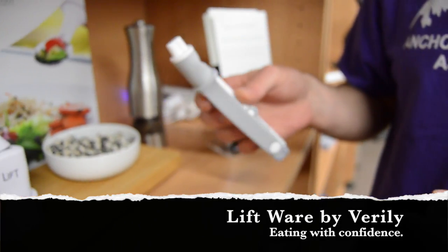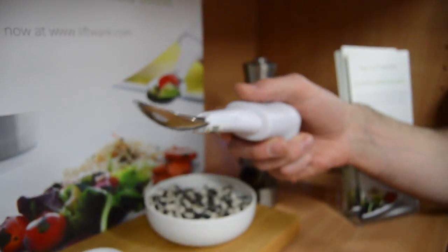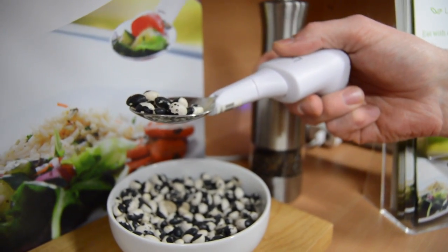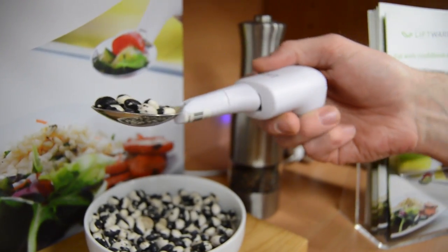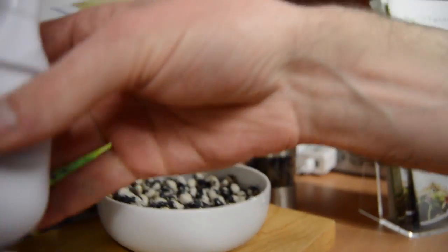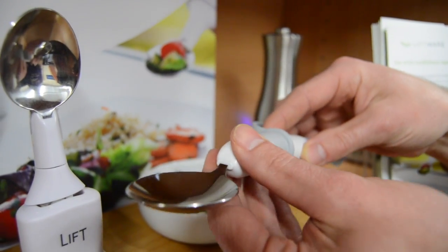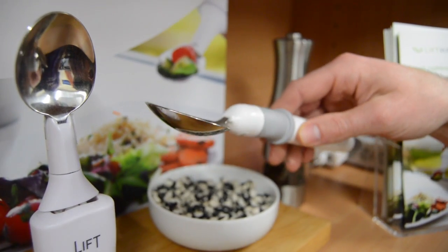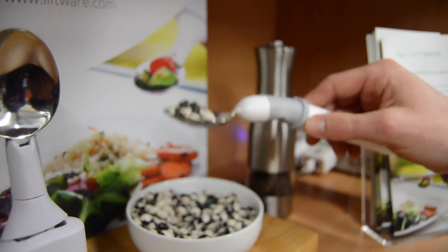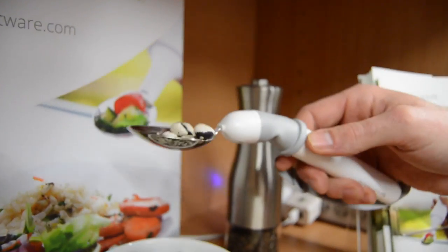What we have here is the newest in Liftware. This was the first generation — just a spoon designed to help people that maybe need a little help stabilizing their hand while they eat so they don't make quite a mess. It has a limited function to help stabilize back-and-forth motion. The second generation is a multi-tool where you can attach the spoon to it — that's how you turn it on and off. You can see that once it's on there's rotation, and it also compensates for jerking up and down and turning back and forth — quite a bit of quick motion.